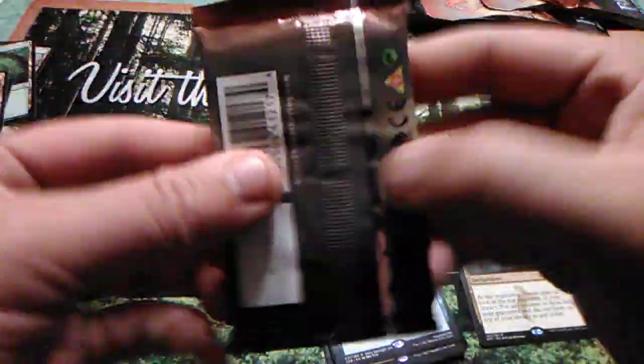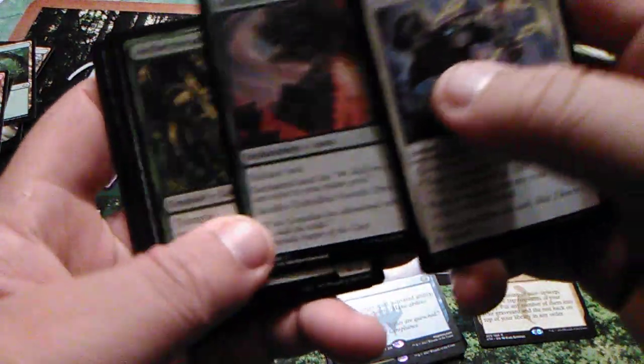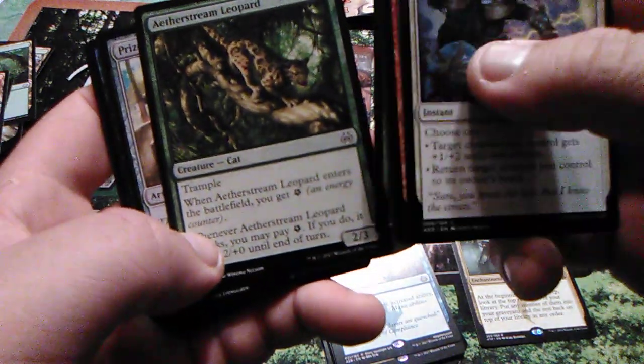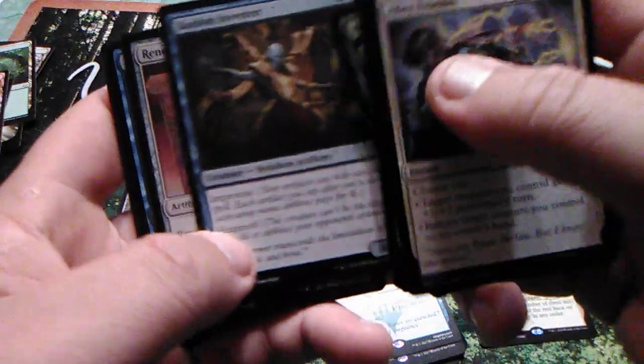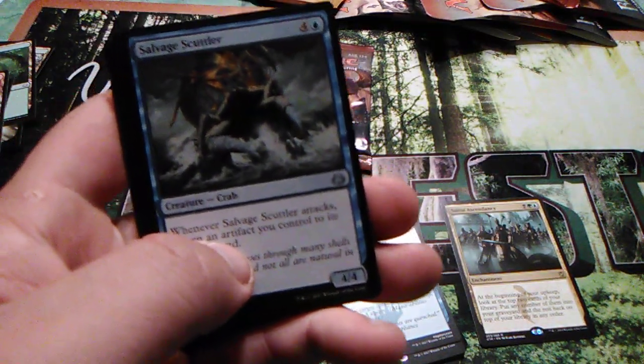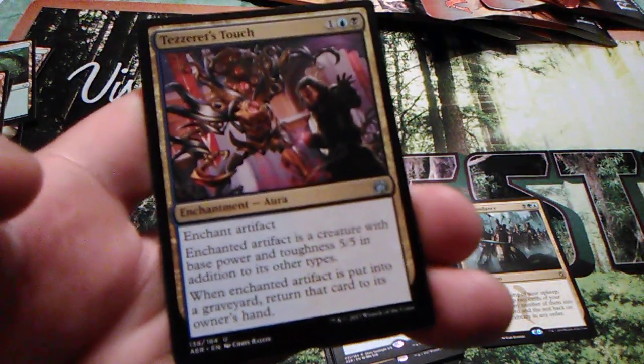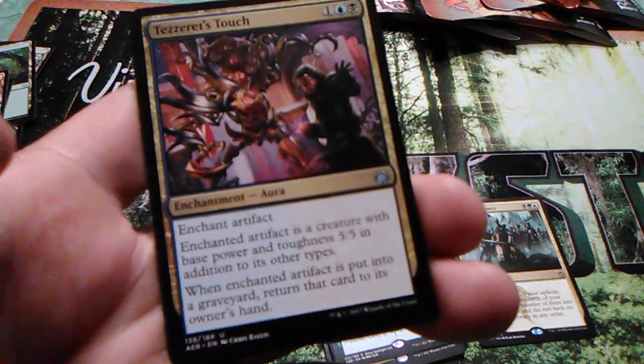Go back to Aether Revolt — I actually meant to open the Khans of Tarkir last, but you know, when you open it you open it. Metallic Rebuke, Unbridled Growth, Aether Tradewind, Leopard Pricefighter Construct, Bastion Inventor, Renegade Map, Welder Automaton, Salvage Scuttler. Tezzeret's Touch — that's actually not a bad one. Cost three for an enchantment, enchant artifact: it becomes a creature with base power and toughness five/five in addition to its other types. When that creature is put into the graveyard, return that card to its owner's hand.